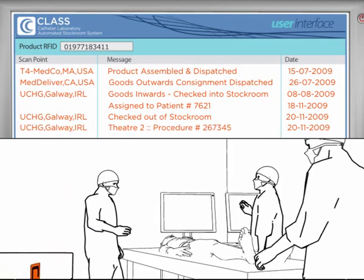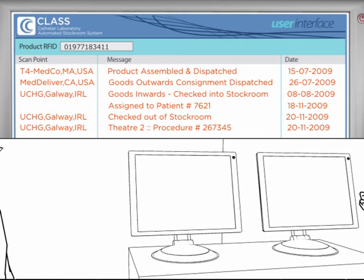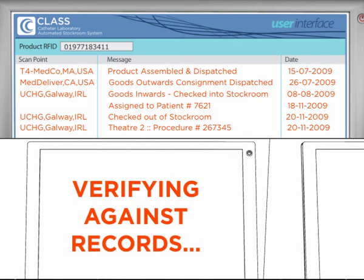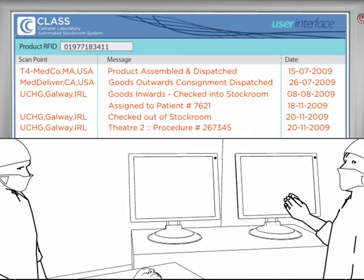It will be scanned automatically upon entering. The RFID used by CLASS does not interfere with medical instruments and devices. Instead, it is a cost-neutral technology. Using the collected information, it will verify against its own records to ensure the patient's safety is not compromised.